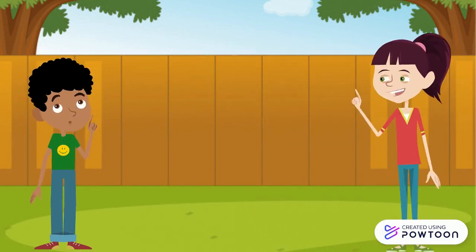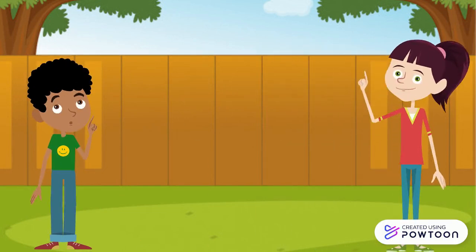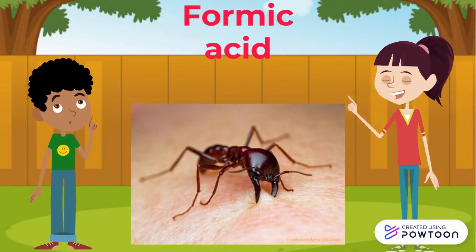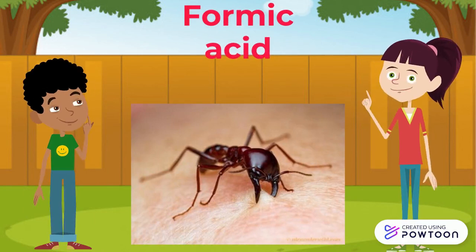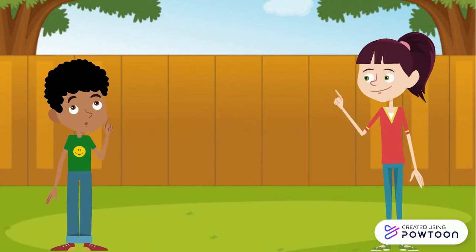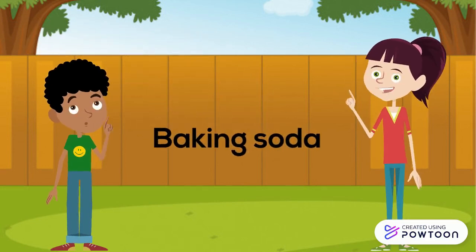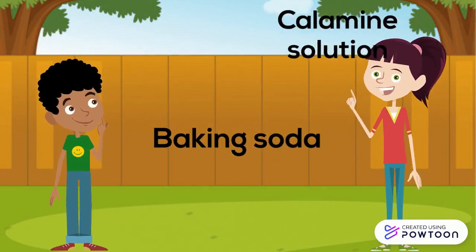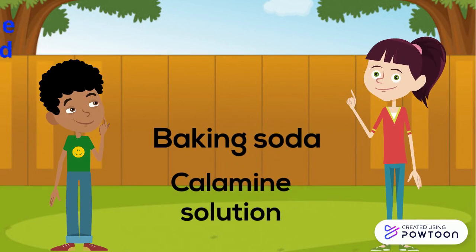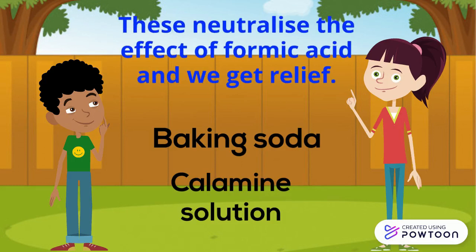Sure, Kishan! Let us study about it. When an ant bites, it releases an acid called formic acid in our skin. And due to this formic acid, we feel pain and irritation at the area bitten by the ant. To get relief from this pain, we can apply sodium hydrogen carbonate, i.e., moist baking soda or calamine solution, because they are basic in nature and they neutralize the effect of formic acid.